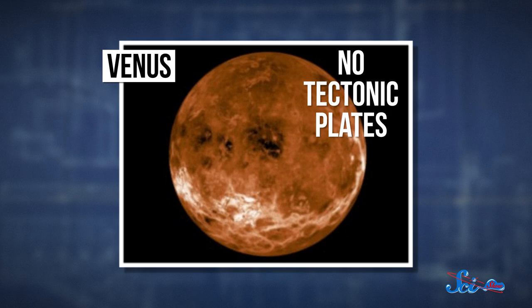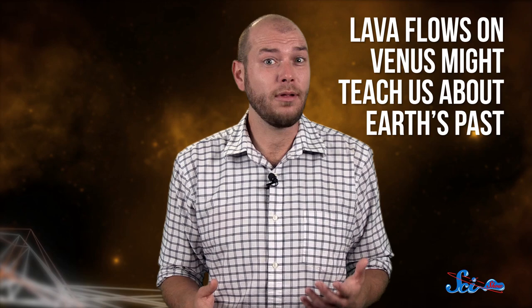Venus's geology is a lot different from Earth's — it doesn't have tectonic plates that move around like ours do. Instead, its crust just stretches and shifts. Researchers think that Earth might once have been like that, too, so learning more about the lava flows on Venus can probably teach us something about our own planet's history.